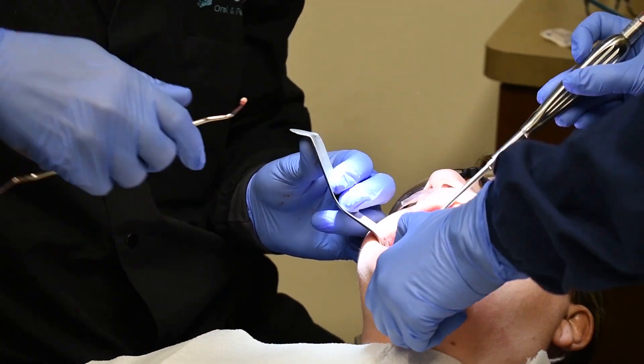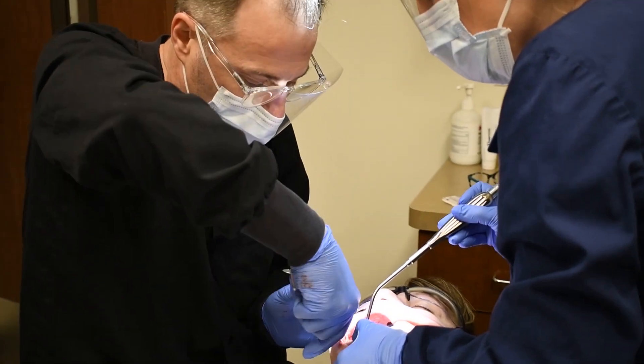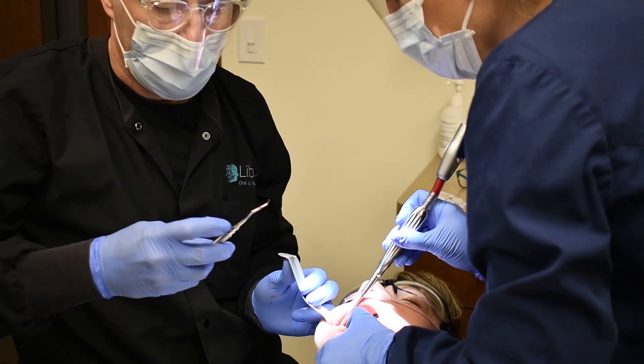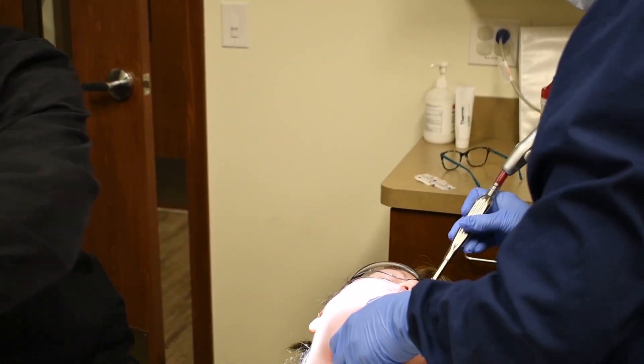It came off the bottom part and the neurovascular bone was really easy — I didn't really have to work it down there at all. Up above is where it's kind of tethered, so I'm making sure that I have all the soft tissue gone.